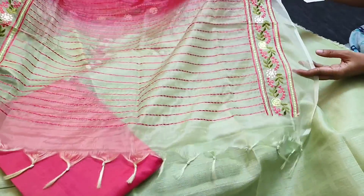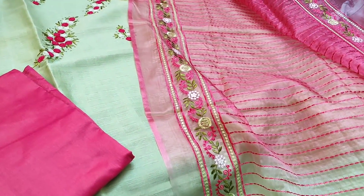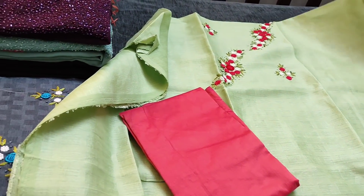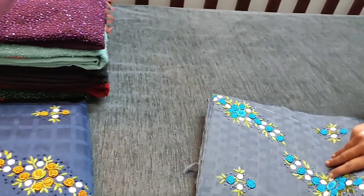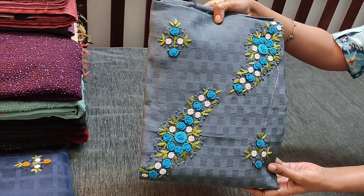It's a beautiful lightweight dupatta, priced at 1599. We have both dark colors and light colors in this design. This is the next shade in dark gray with blue combination.